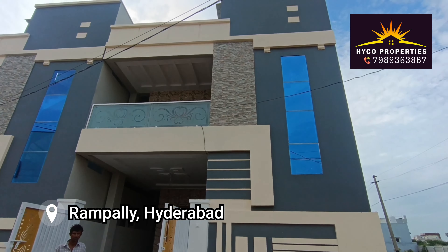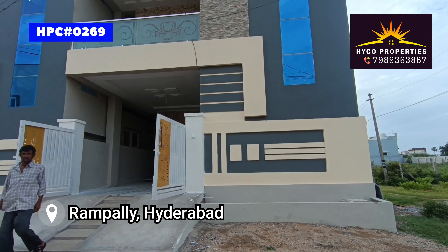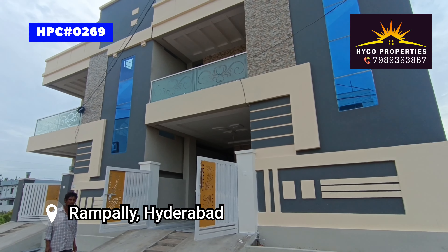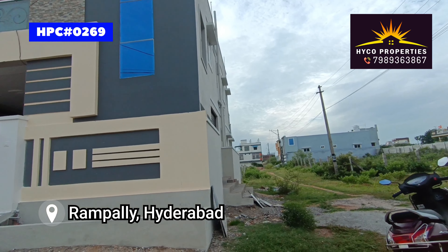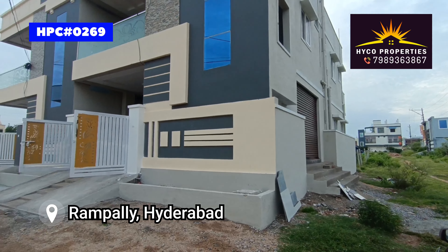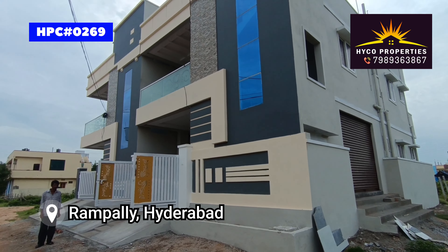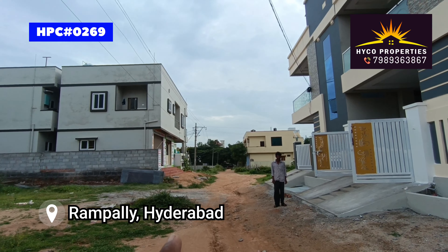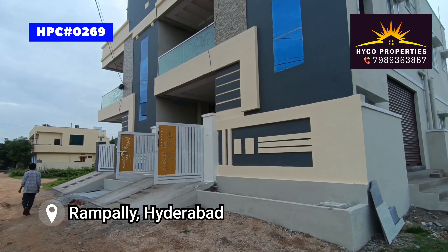Welcome to Hyko Properties. This is a 120 square yards West-South corner plot. This is also on a 30 feet road. The main road is very close. This property is located in Rampali, in Hyderabad. Just walkable from the main road.